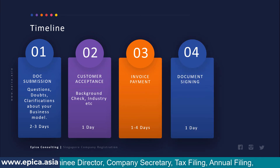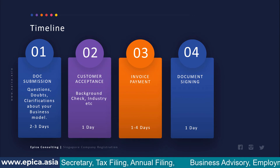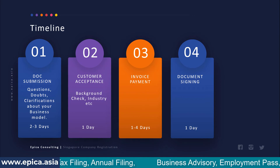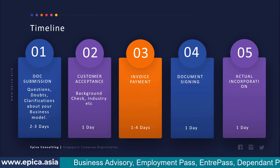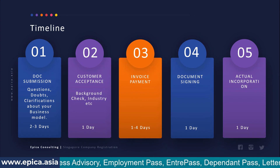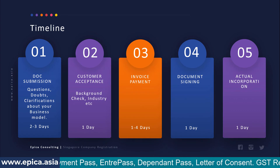Once payment is done, we prepare the documents for incorporation and send them for signing, which can take one day. Once you have signed the documents, the actual incorporation happens and it generally occurs on the same day. So if you look at this end-to-end process, it is roughly seven days or a seven-days-plus process.